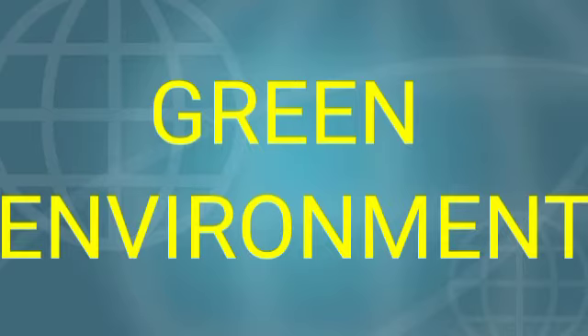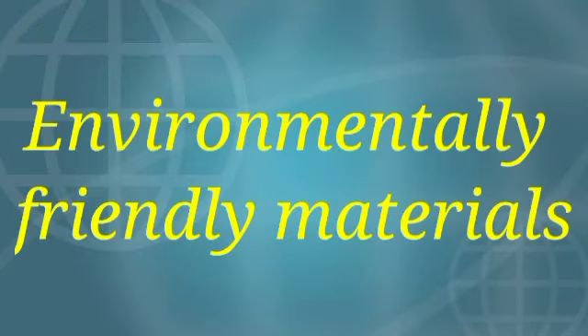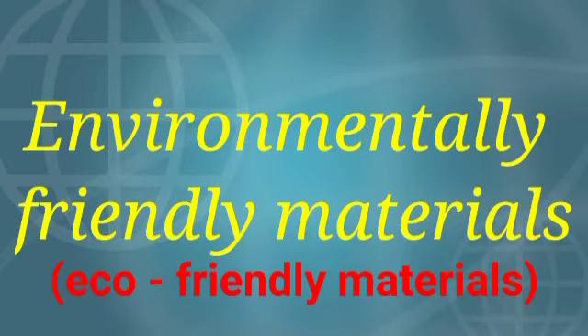From this lesson, we have already learnt some topics like waste management, waste separation and the 3 R's. Now let us see environmentally friendly materials. Environmentally friendly materials means eco-friendly materials.